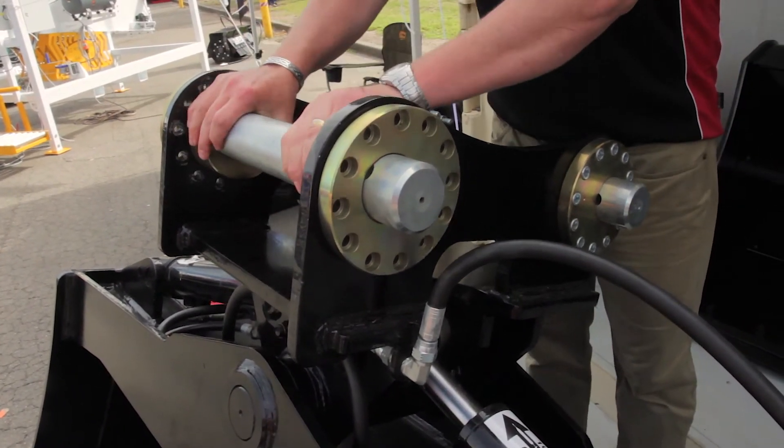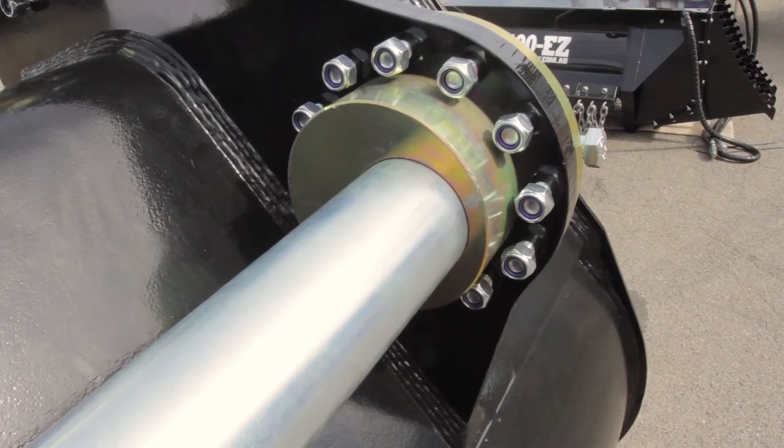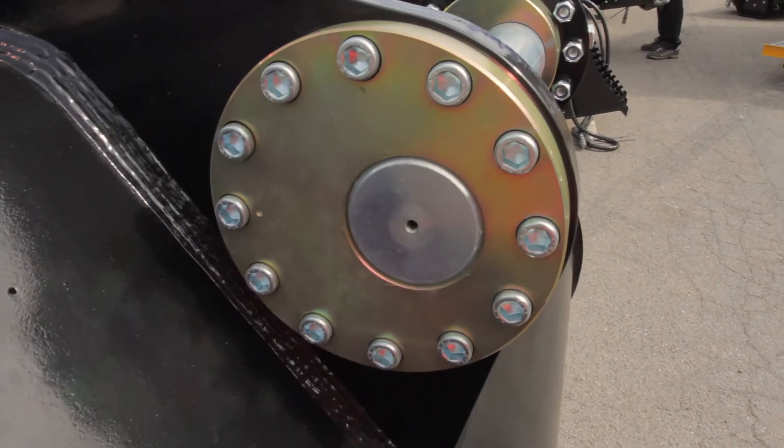The advantage for OEMs — and this is what they love in WA — is we'll have this bucket sitting on a shelf. I can pull it out, change the pin centres to suit your machine, and deliver it the same day.